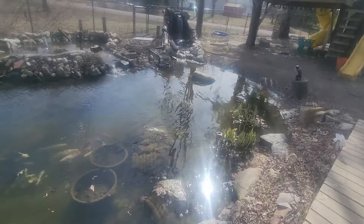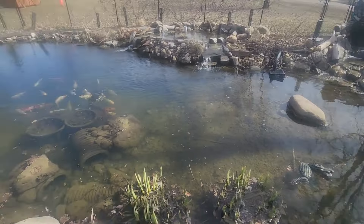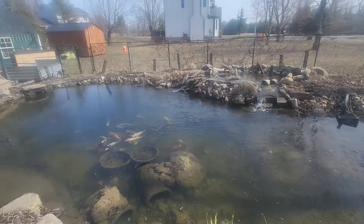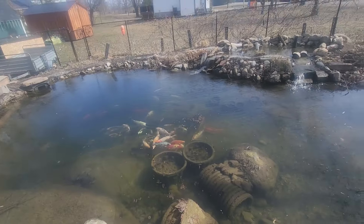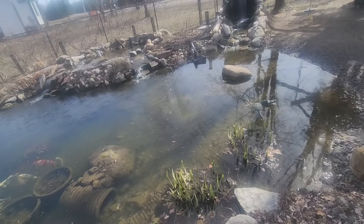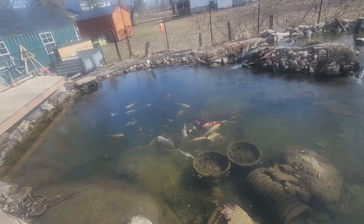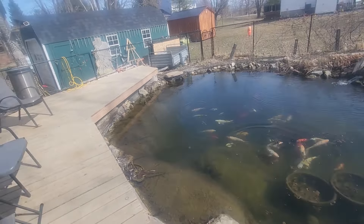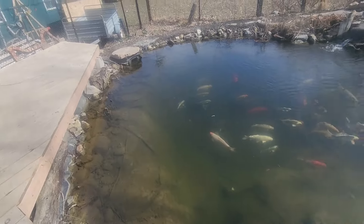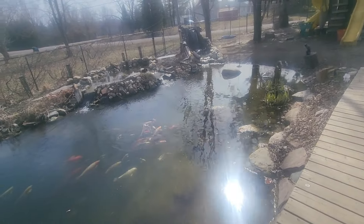I bought some cannas and I'm going to start them in the house. I'll take a picture and post it. I had these last year but I didn't plant them right away — I got them from work. I feel like if I don't plant them right away they're not going to grow. That's why I planted my elephant ears right away. We'll see.